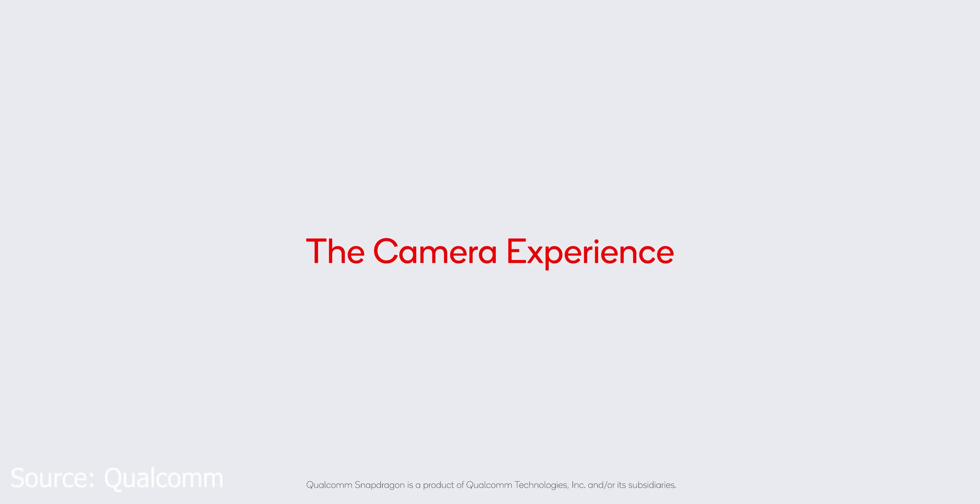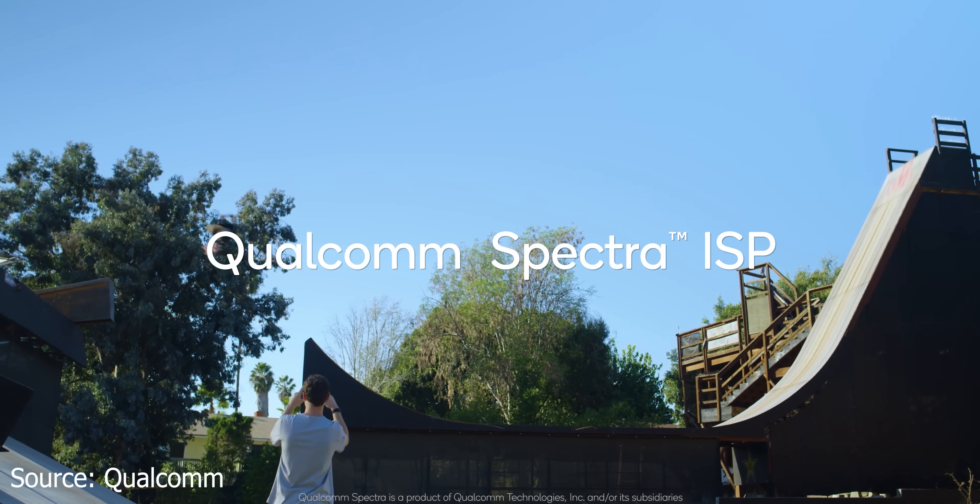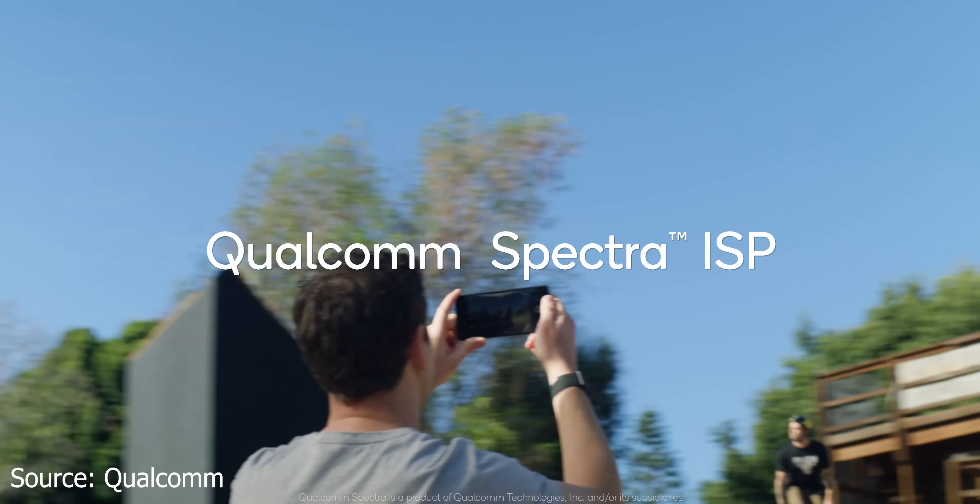The last major thing, and what a lot of you will care about in the Snapdragon 888, is the camera. Qualcomm added a third image signal processor to the 888, and that enables quite a few things. You can either record from three cameras at the exact same time — a wide angle view, a standard view, and a telephoto view all simultaneously — or alternatively, you can pipe all of that data into one single camera, which allows for 2.7 gigapixels per second of data throughput.